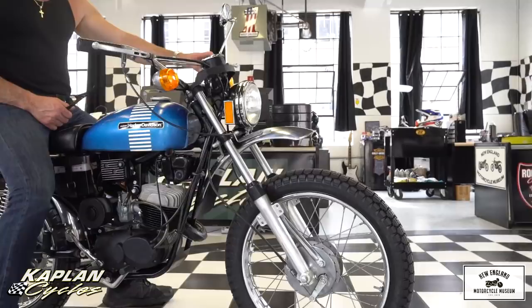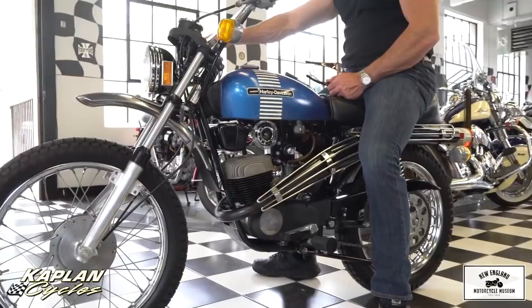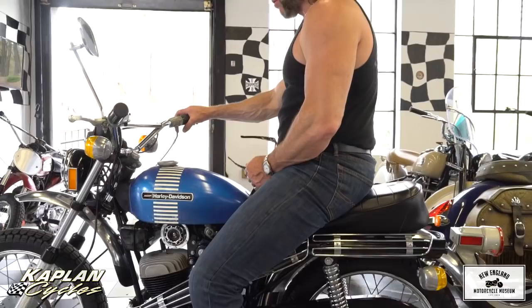Hi, this is Ken Kaplan from the New England Motorcycle Museum, and today I've got another absolutely gorgeous Harley-Davidson Armacchi 125. This is the first one we've had that is a '73 model. It's a very rare one-year-only model. This one was owned by the same guy since it was new, and he maintained it meticulously.